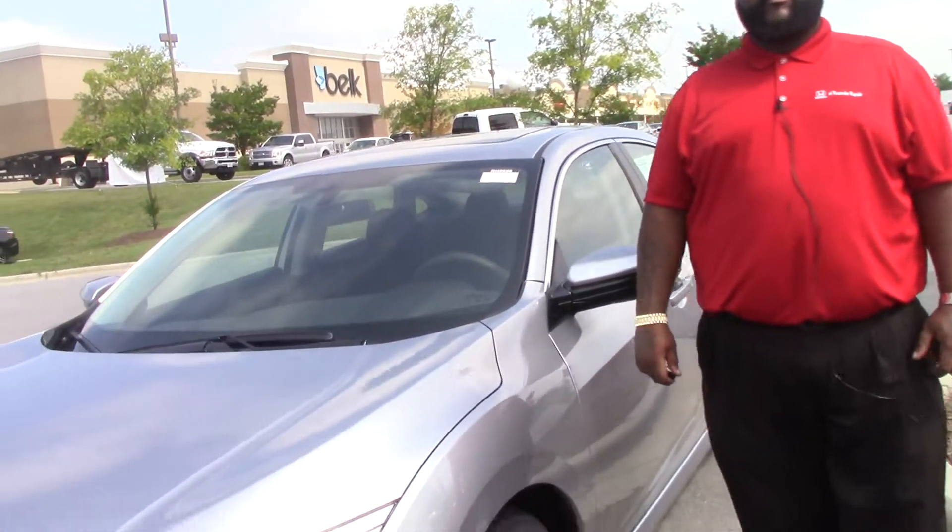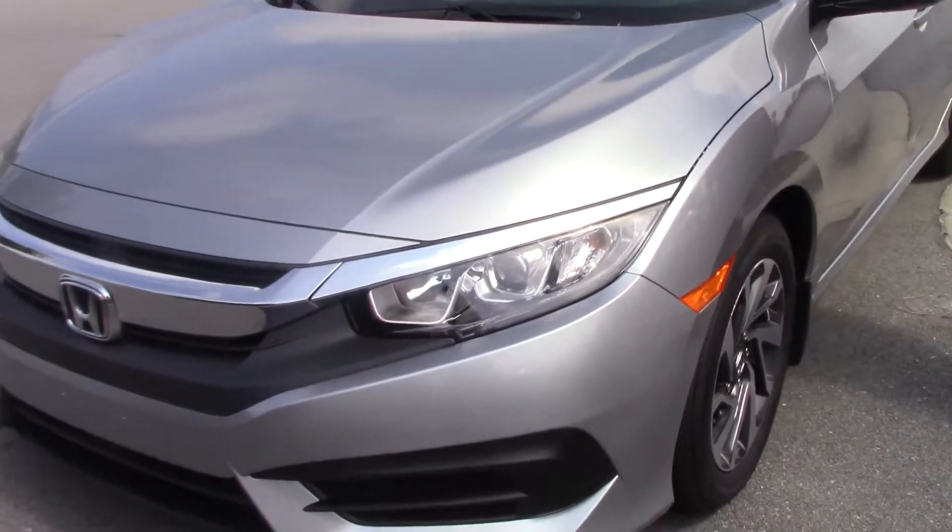Hi, I'm Dequan Clark down here at Honda in Roanoke Rapids. Today we have a silver 2017 Honda Civic.